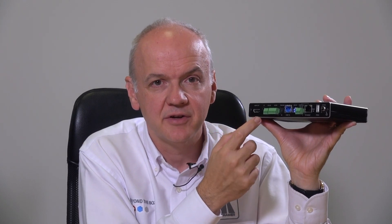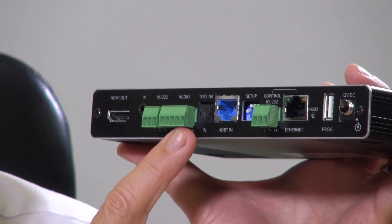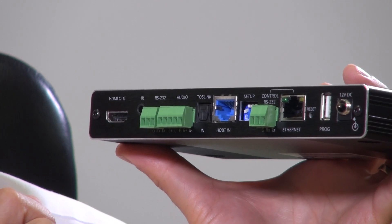The pair also support audio return channel. This means that the receiver can accept an audio return channel on its HDMI output and provide local audio out on the analog stereo audio port, as well as sending the audio return channel signal over HDBaseT back to the HDMI input on the transmitter.